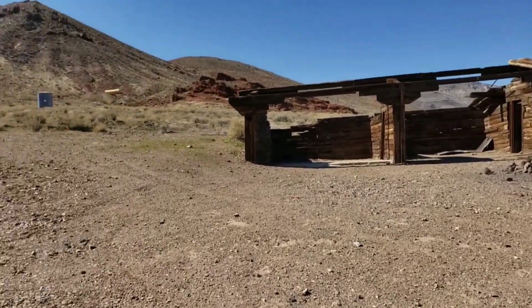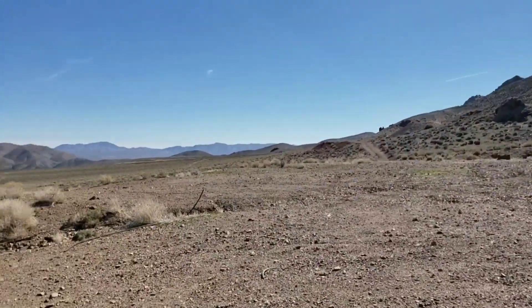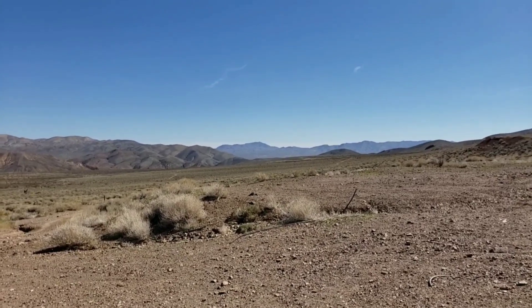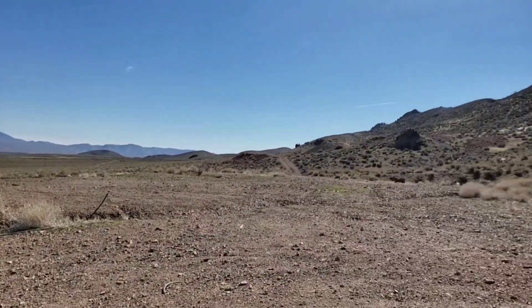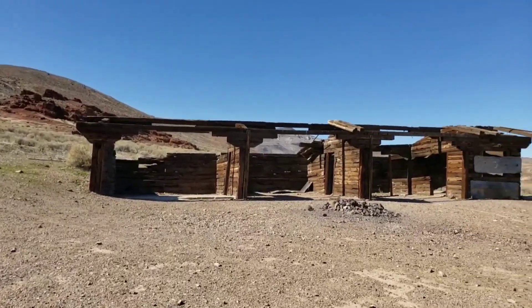Alright, I am out in the El Paso Mountains. I'm not entirely sure how far in I am. That peak right there would be Red Mountain over there by Randsburg. I'm just doing some off-roading, probably some detecting, exploring, looking around.